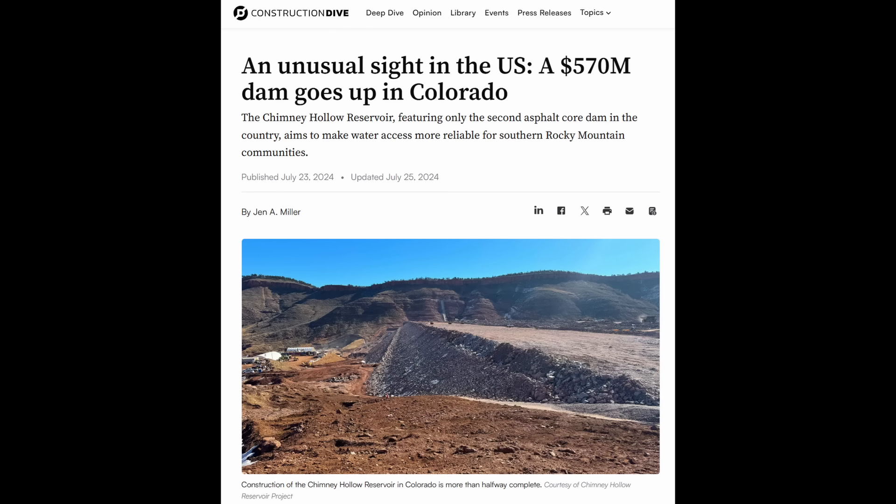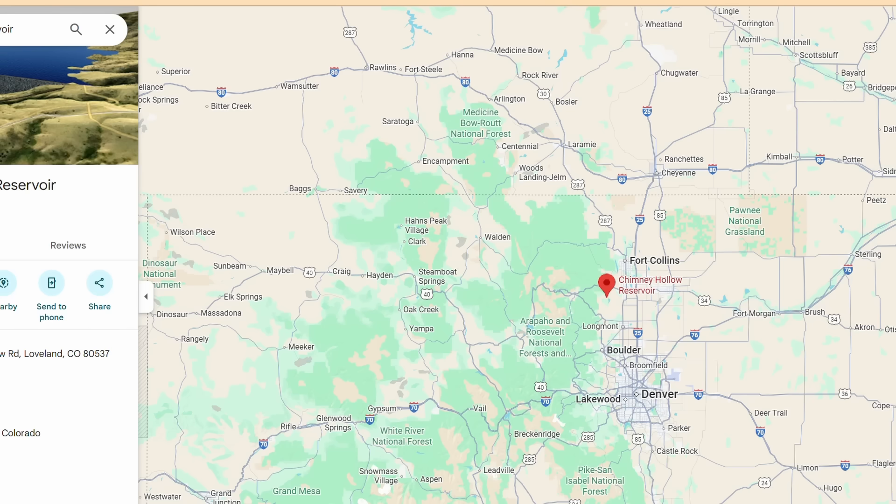It's a very shocking development that's been significantly downplayed by the project owners and others involved with this project. So this is a $570 million dam project located to the west of Fort Collins, Colorado.